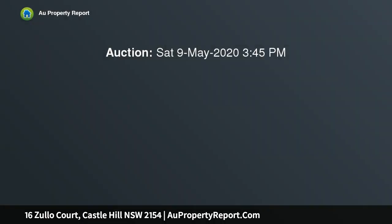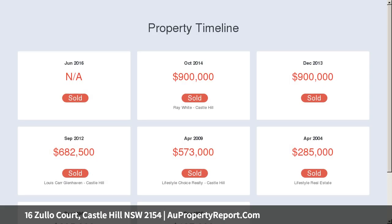Its cool-de-sac location is close to city buses, Kellyville Plaza and Castle Towers shopping centre. The expansive open living domain provides an abundance of space.